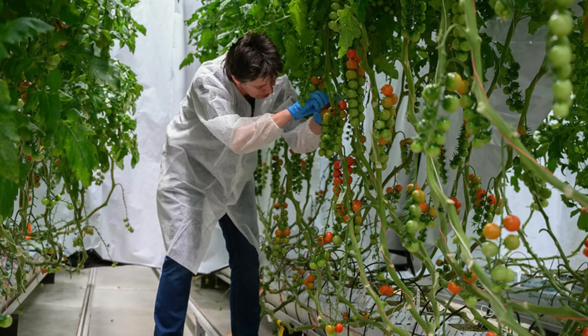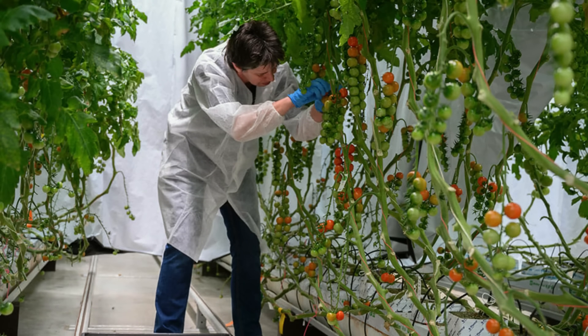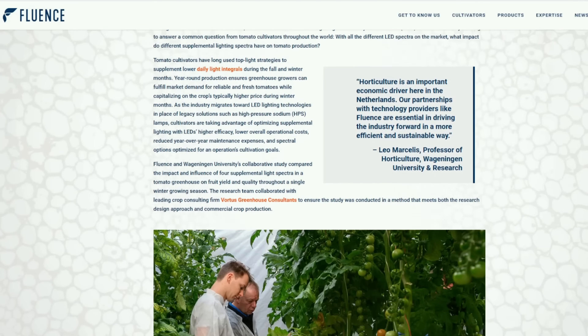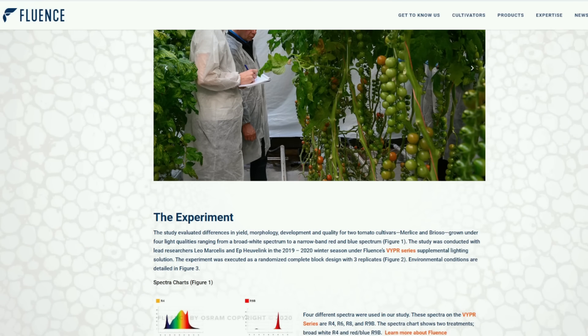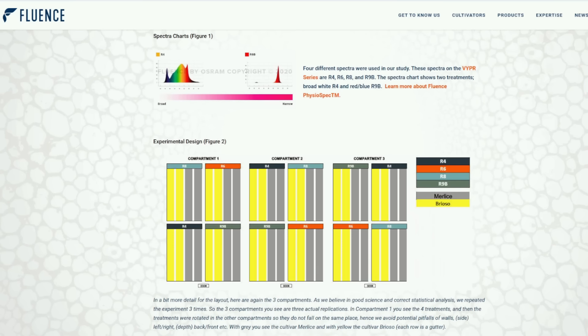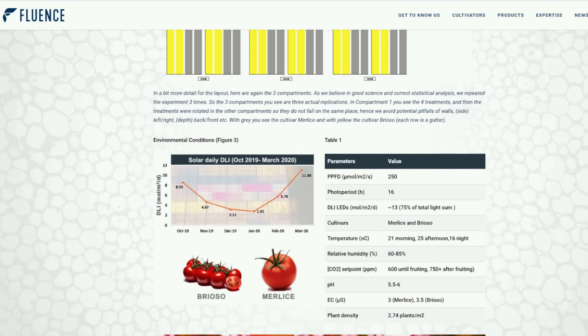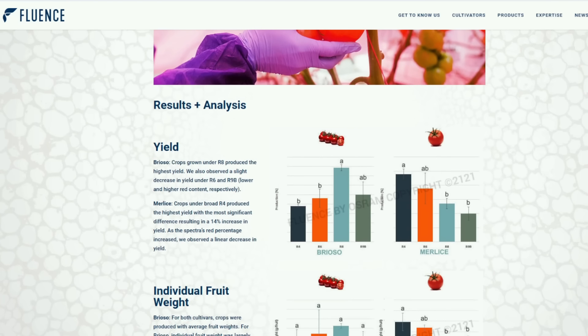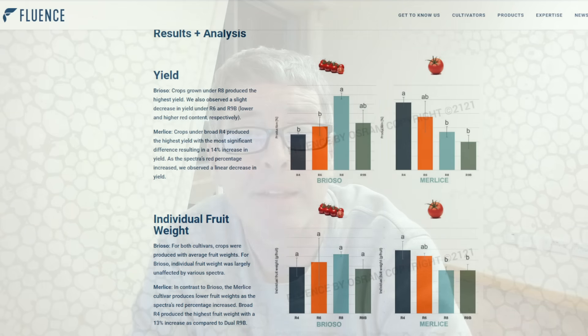They only do something if it's got a good return — these are business people, so it's known to work. When it comes to cannabis, there hasn't been as much of it up until recently. Fluence have actually released some really interesting, pretty wide-ranging studies. They've been demonstrating that you can have a certain amount of wattage per square meter or per square foot, and they tested whether it makes a difference if you have all of that as just a top light above, or whether you mix that up — so maybe two-thirds top lighting and one-third intra-canopy lighting.